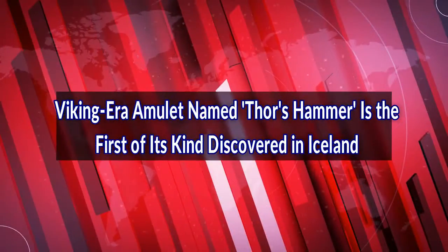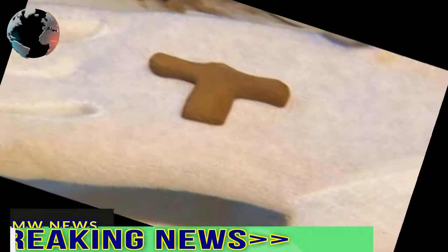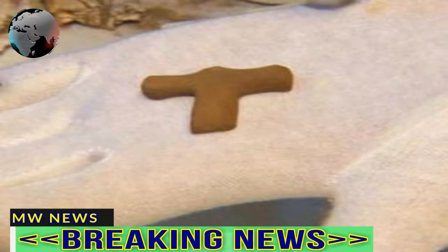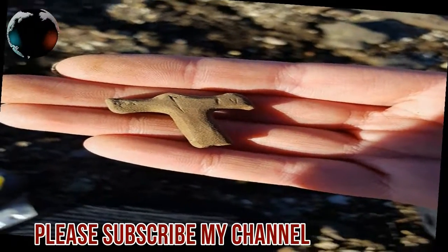A Viking-era amulet named Thor's hammer is the first of its kind discovered in Iceland. It might be smaller than Hollywood's depiction of the hammer of Thor, but the unusual artifact is the first of its kind to be discovered. Archaeologists found the Viking-age amulet, known as Thor's hammer, in southwest Iceland, at a site they believe was used as a farm by early settlers.